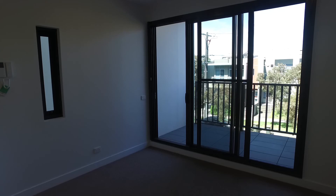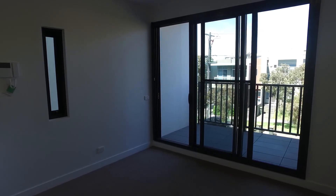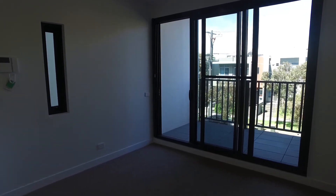As you can see in the lounge living area, you've got a great amount of natural light coming in from your balcony. You've also got carpet for that added sense of warmth.